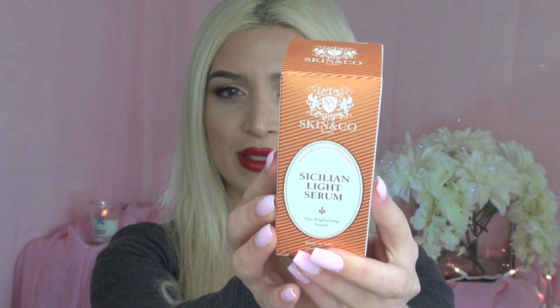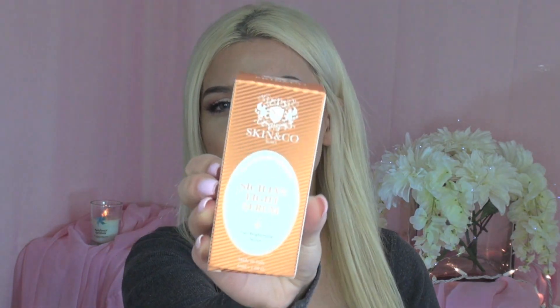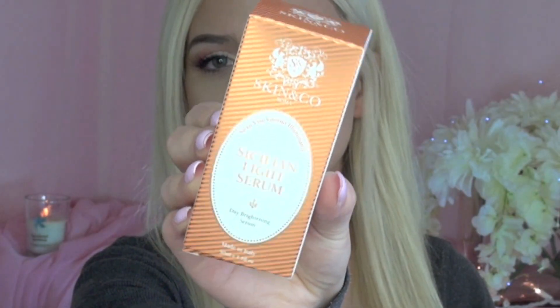Today's prizes include the Skin & Company Aroma Sicilian Light Serum — and this is what it looks like. This serum does three things for your skin: it brightens, tightens, and softens. It also increases collagen production in your skin and reduces the appearance of wrinkles. So it's just an overall great product.